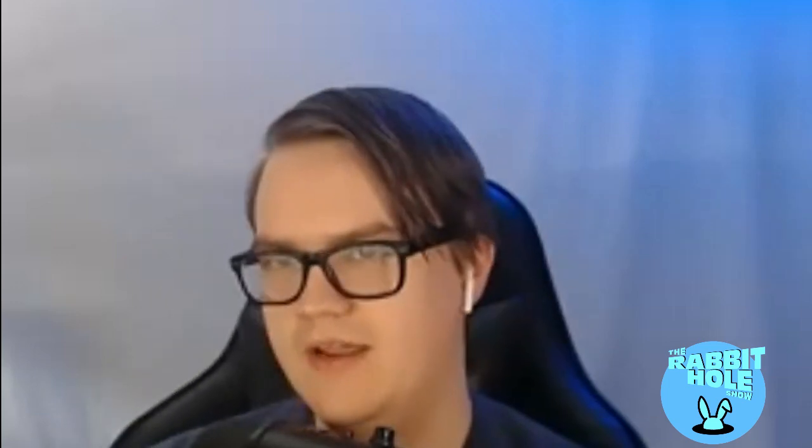Where can people buy it? You can go to a website called IndiePlanet.com. You can get it for $5 for the print version, or $0.99 for the digital version.